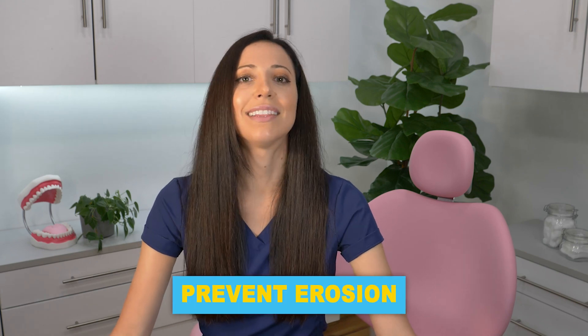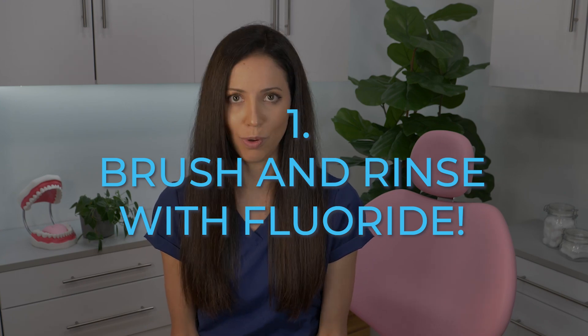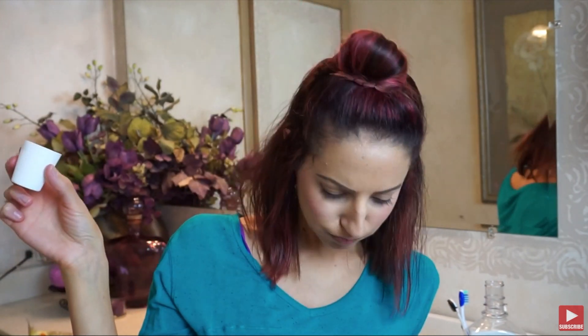What you can do is remineralize weak enamel as it's starting to weaken, just before it erodes into a hole in your tooth. To understand how, it's important to know what causes enamel erosion: usually acids and bacteria from normal byproducts after eating and drinking, highly acidic diets, acid reflux disease, eating disorders, and other factors. To prevent erosion, you can take the same steps to remineralize. Tip number one: brush and rinse with fluoride. Choose a toothpaste that contains fluoride and brush twice a day. Then rinse with a fluoride mouthwash and don't eat or drink for at least 30 minutes so the fluoride has time to soak into your enamel.